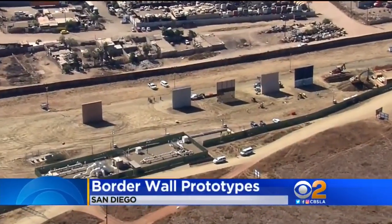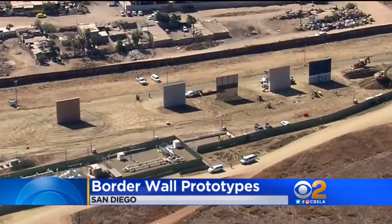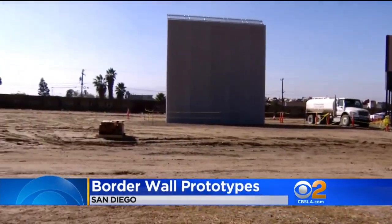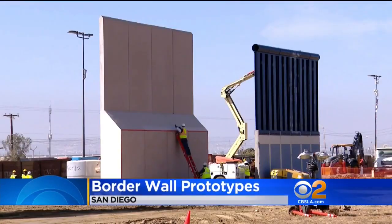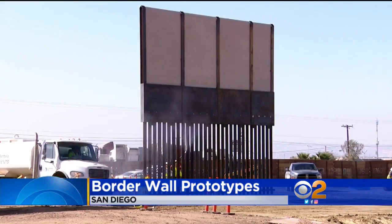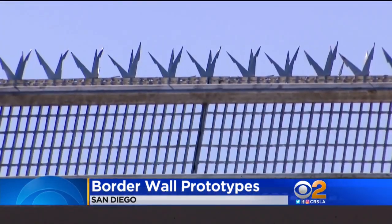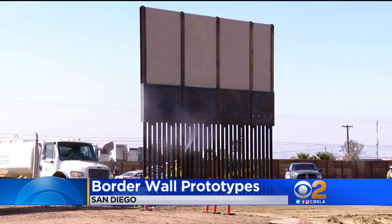We're getting our first look tonight of the prototype designs for President Trump's proposed border wall. Construction crews in San Diego broke ground two weeks ago. Crews are halfway into the 30 days they have to build their prototype for what will eventually be a 2,000 mile long wall along our southern border promised by President Trump.